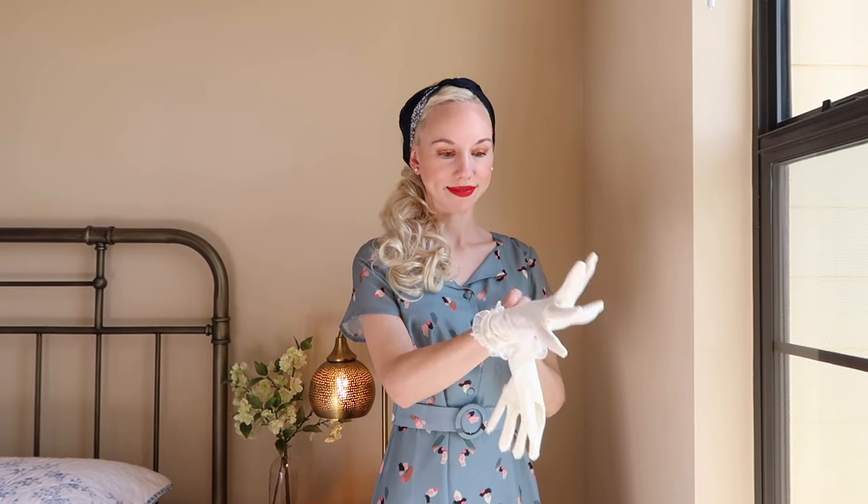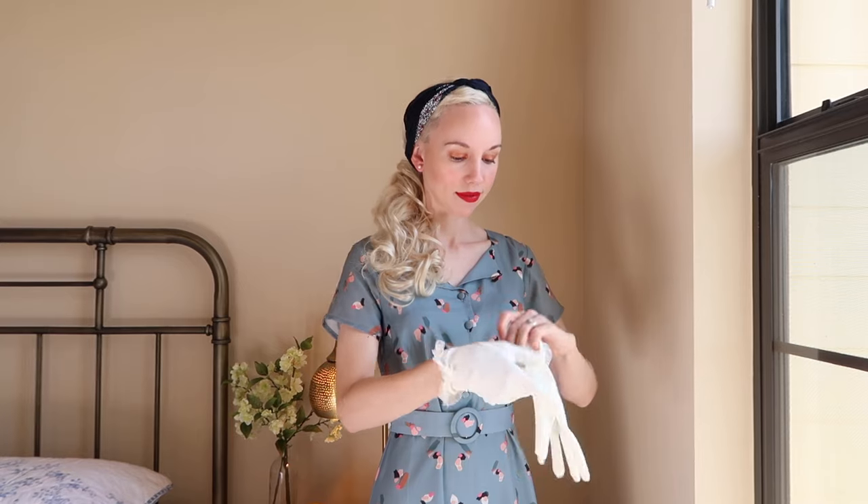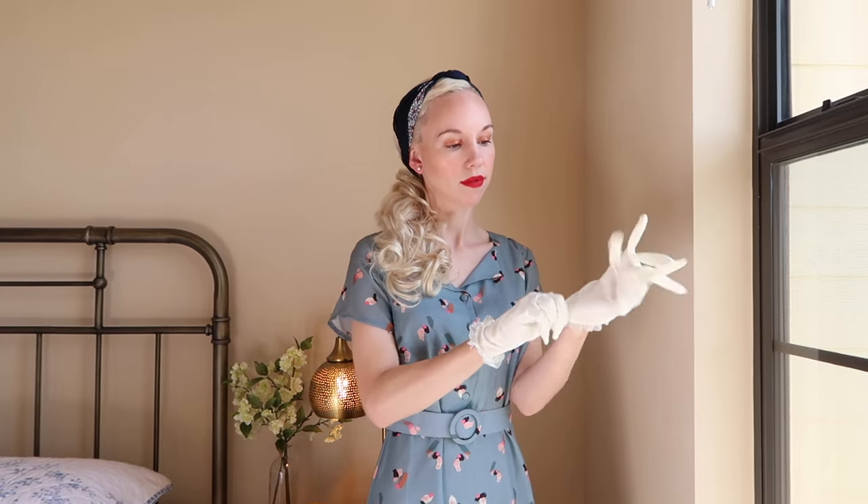And no look is complete without those beautiful gloves. Gloves were an important fashion accessory during the 1940s.